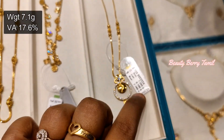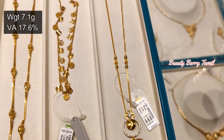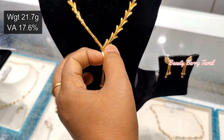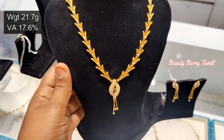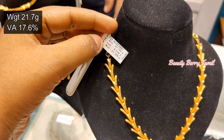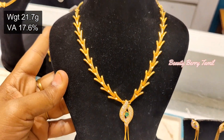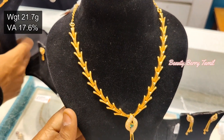This necklace has 15 grams of weight. This one is just 7.1 grams — it's very neat. It's a lightweight collection. It's a chain type. Next, it's a necklace type. It's a 2-3 gram weight range. It's a very nice necklace with a stone in the center. This one is 21.7 grams weight.